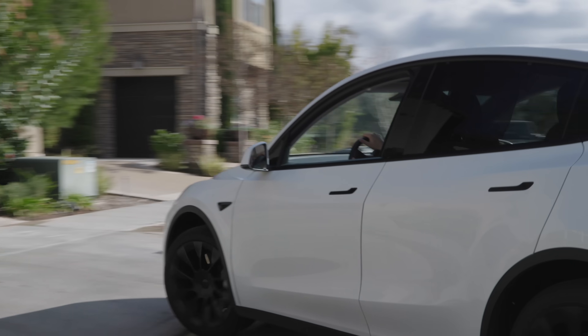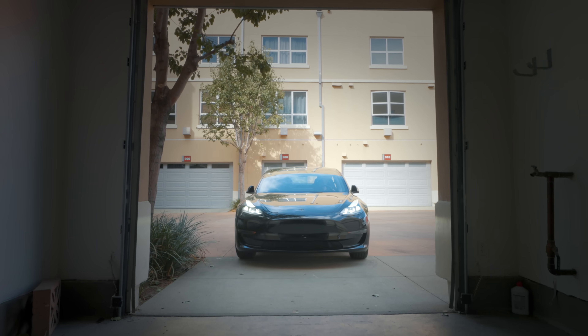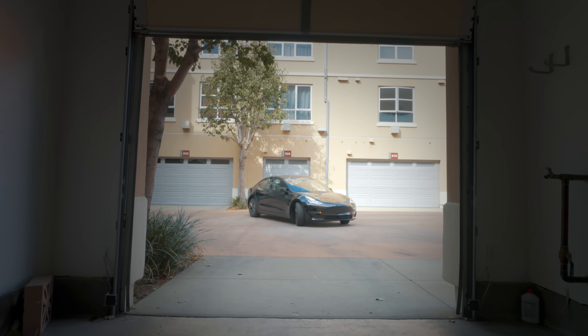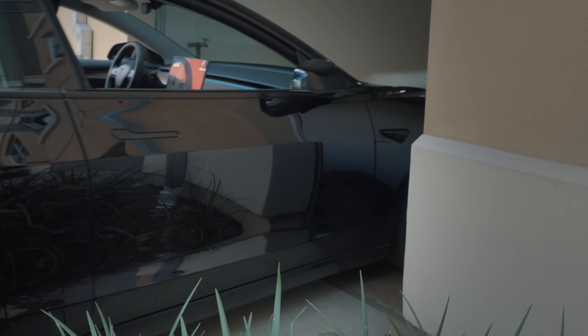MyQ bridges that gap perfectly, and the integration with your garage door might as well be native. I talked about MyQ a while back, and I saw in the comments people were saying they didn't like all the beeping when backing up — MyQ listened. Now when you back up out of your garage, it'll geofence it and close the garage automatically. When you drive up to your house, it's going to open the garage door for you.